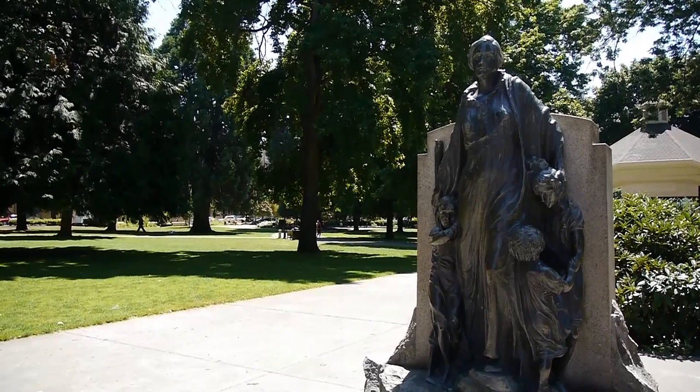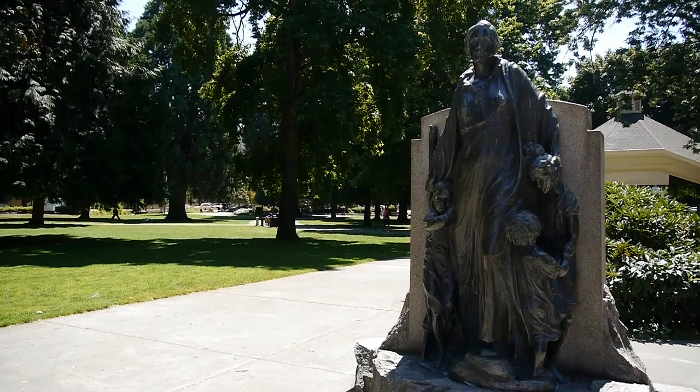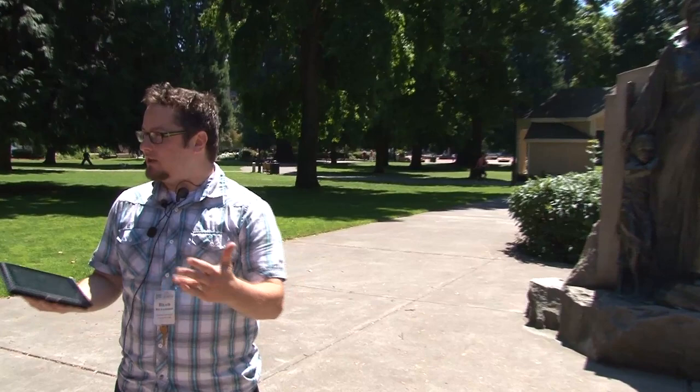We'll stop here for today and talk about this statue. This is not Esther Short — for most of my life growing up here I thought it was, but it's actually the Pioneer Mother, meant to show reverence to all the pioneer mothers who came to Vancouver and helped establish it. Edward Crawford and his wife Ida donated $10,000 to the construction of the fountain at Esther Short Park in honor of the Pioneer Mother — it's no longer a fountain, just a statue. That concludes our tour; next week we'll be doing Lower Main, talking about that great fire, the start of local businesses, and we'll get to go inside some places and see hidden tunnels under Vancouver.